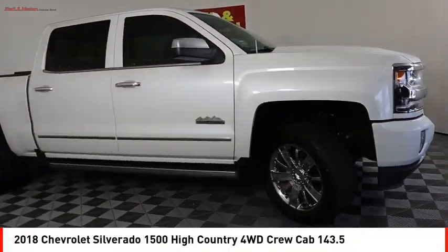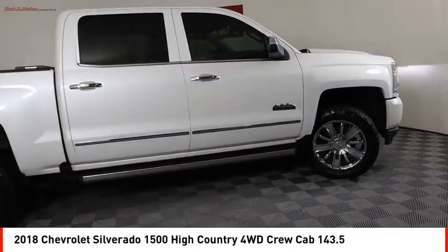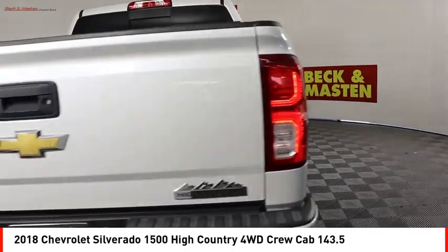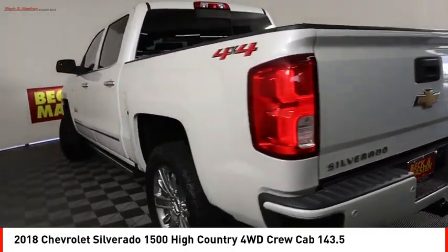Stop by and take a look at the 2018 Silverado 1500. The Chevy Silverado 1500 has the lowest cost of ownership of any full-size pickup.